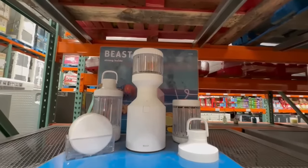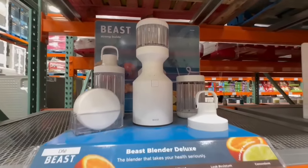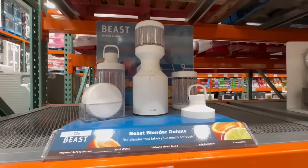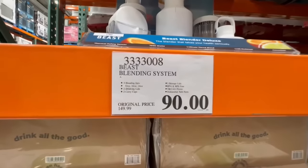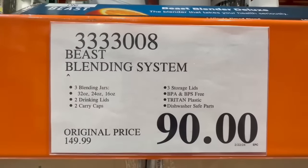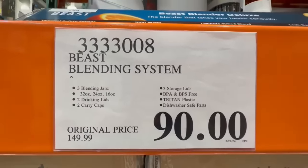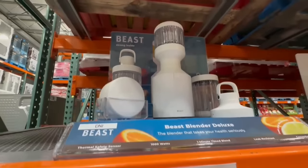Alright guys, let's start off today's video with the Beast Blender Deluxe. I still can't believe I spotted this one at a clearance price. Several Costcos in my area have this listed around $99.97 or so, but this has been the lowest price I've seen so far. Normally it sells for $150. Here at the store I spotted it going for $90, which was a little bit of a rare find.